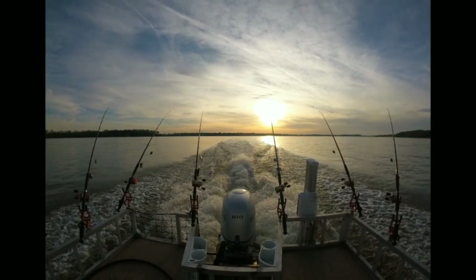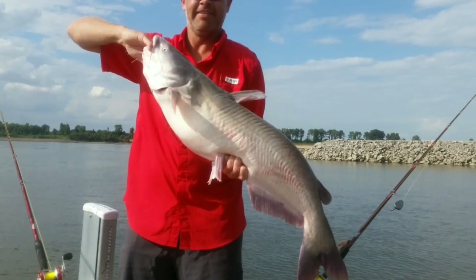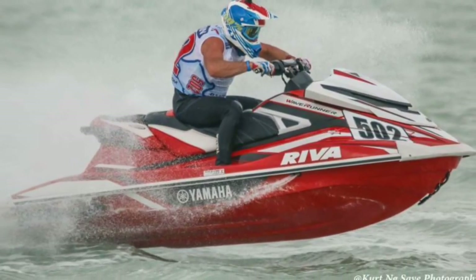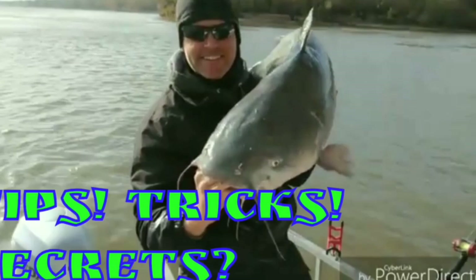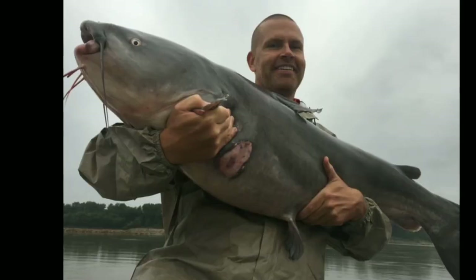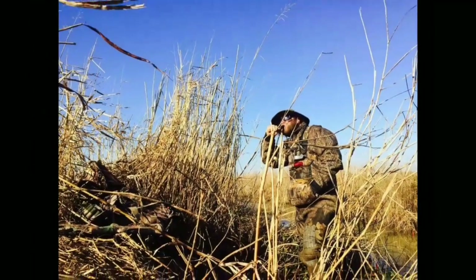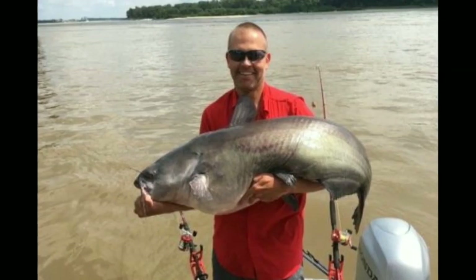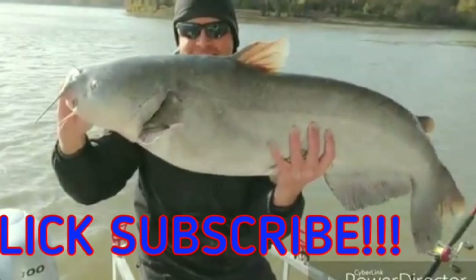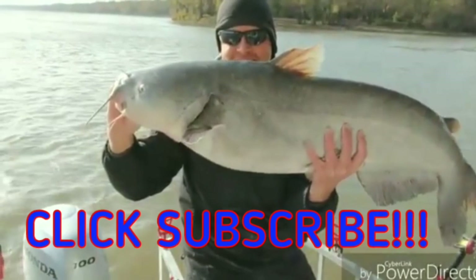Welcome to Mid-South Outdoor Life, the channel dedicated to an active outdoor lifestyle, bringing you content like blue cat fishing videos, mountain biking and hiking videos, flathead cat fishing videos, high-performance watercraft reviews, blue cat fishing tips and tricks, truck and ATV reviews, bass fishing videos, motorcycle and dirt bike reviews, hunting and firearm reviews, and more. If any or all of these topics interest you, look below the screen and click that subscribe button so you don't miss a thing.